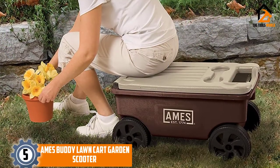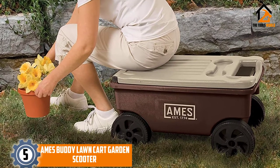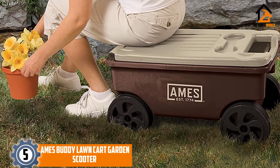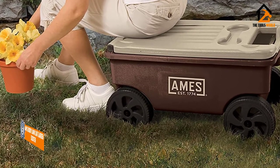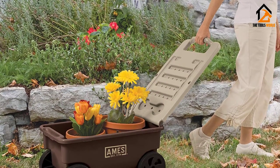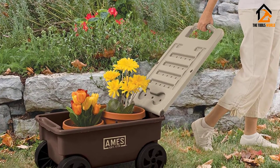Starting at number 5, we have the Ames Buddy Lawn Cart Garden Scooter. It can easily be rolled around the yard and can carry just about anything you might need. It has a 2 cubic foot storage capacity that can hold plants, tools, or refreshments anywhere they might be needed.